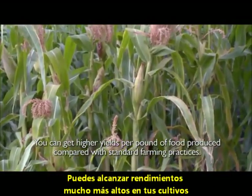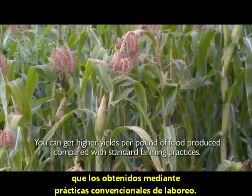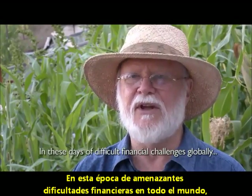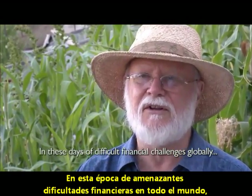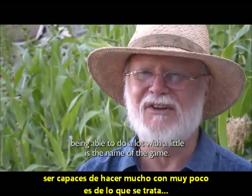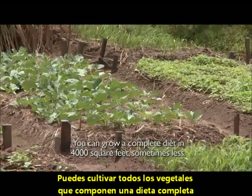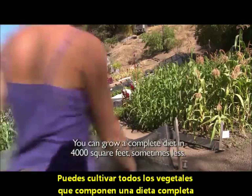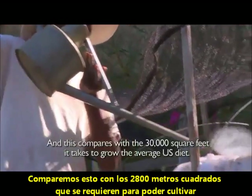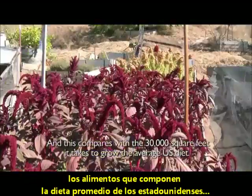You can get higher yields per pound of food produced compared with standard farming practices. In these days of difficult financial challenges globally, being able to do a lot with a little is the name of the game. You can grow a complete diet in 4,000 square feet — sometimes less — compared with the 30,000 square feet it takes to grow the average U.S. diet.